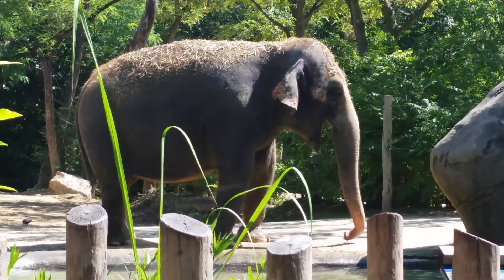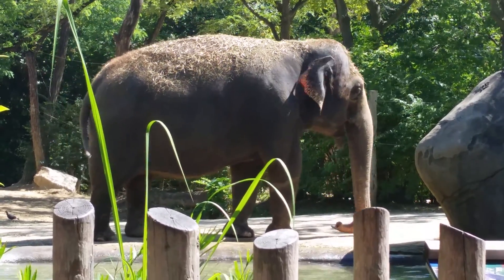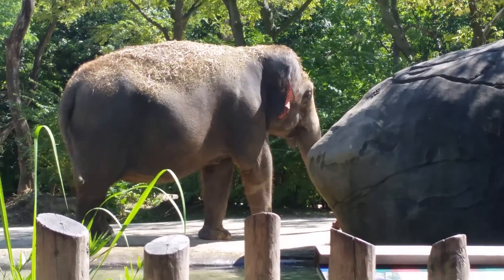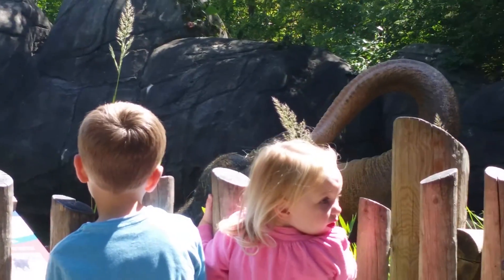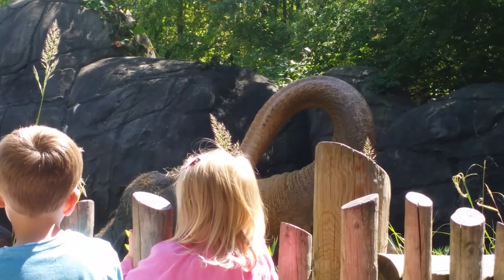These guys got a bath today at 0700 hours while most of you were sleeping. We were bathing elephants, and of course 2.5 seconds after we put them outside, what did they do? They started throwing dirt upon themselves as a barrier against the hot sun or the biting insects.